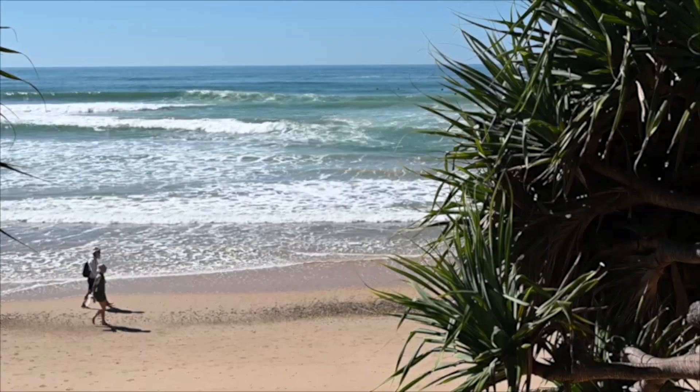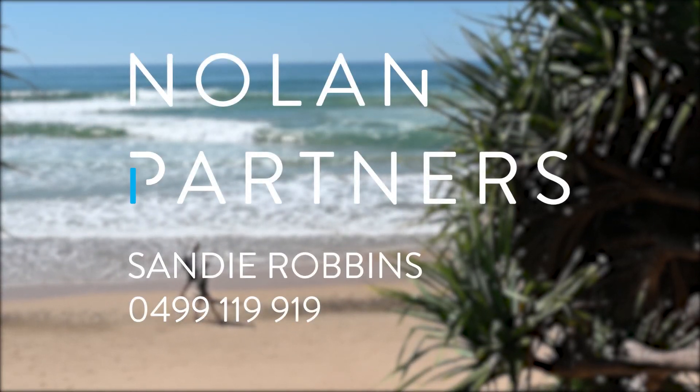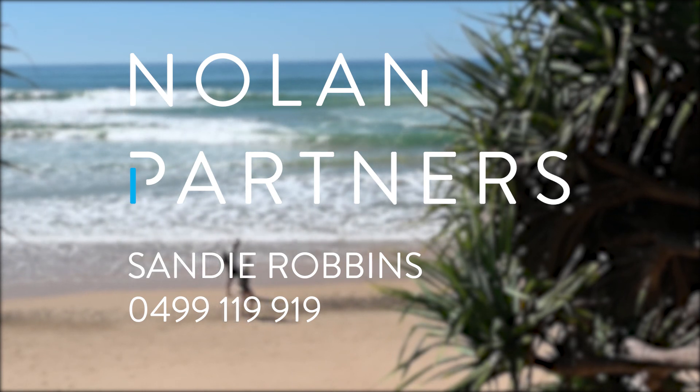I'm Sandy Robbins from Nolan Partners and I look forward to hearing from you.